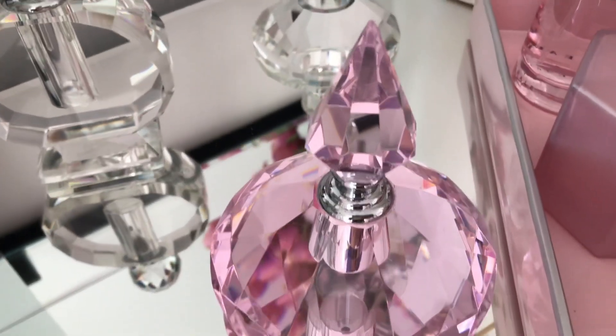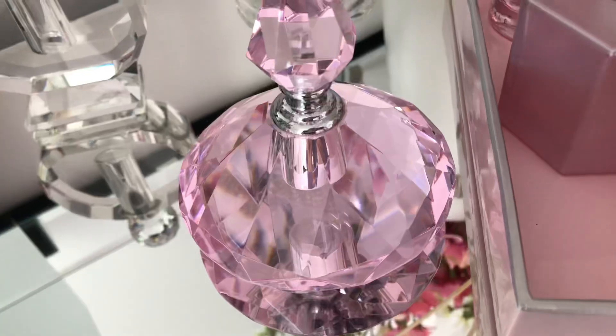So this one is style number one: pink, glam and glitzy.